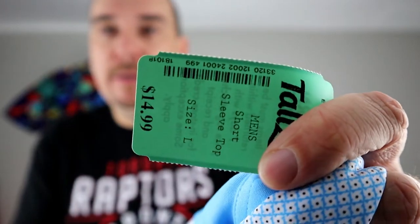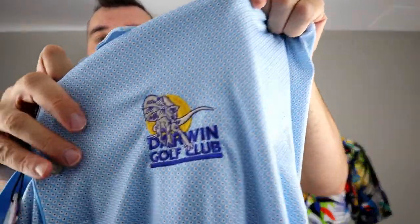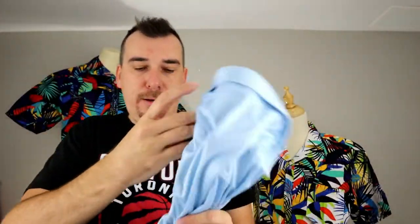We got a new-with-tags Greg Norman. Never would have picked up Greg Norman other than the fact it is new with tags and we're in the fourth quarter. Another crazy price — $14.99. It's a nice golf polo with an embroidered logo. We paid $7.50 and should get $25 or so.